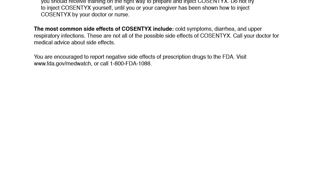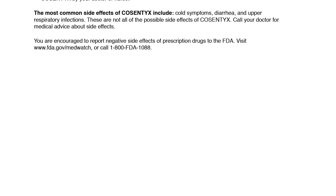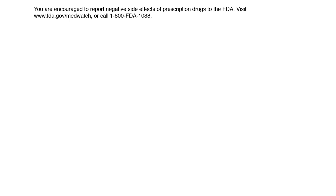The most common side effects of Cosentix include cold symptoms, diarrhea, and upper respiratory infections. These are not all of the possible side effects of Cosentix. Call your doctor for medical advice about side effects. You are encouraged to report negative side effects of prescription drugs to the FDA. Visit www.fda.gov/MedWatch or call 1-800-FDA-1088.